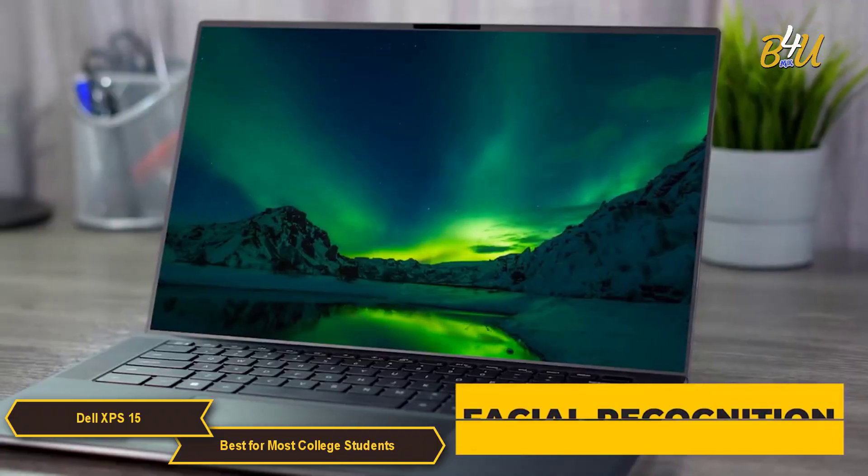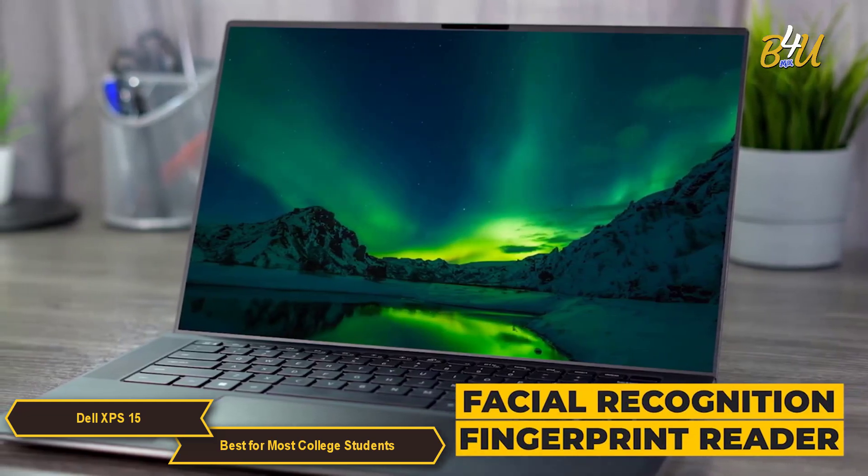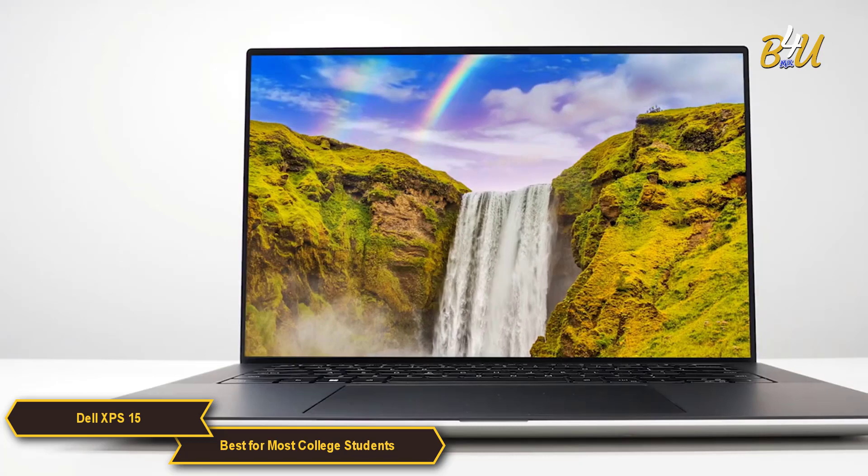The XPS 15 also has great login security features, which include facial recognition and a fingerprint reader.